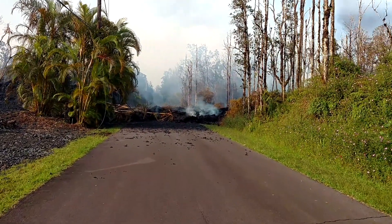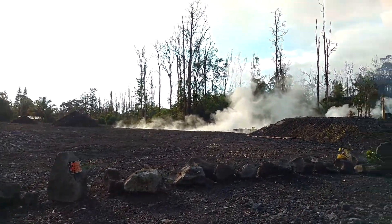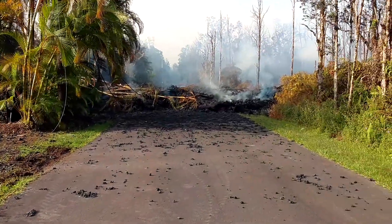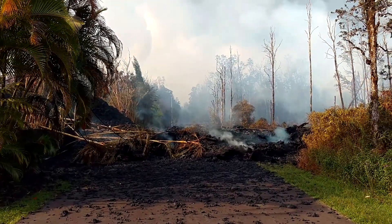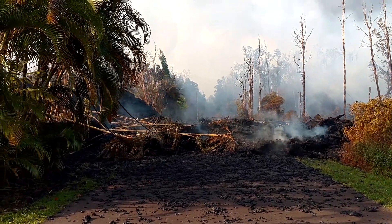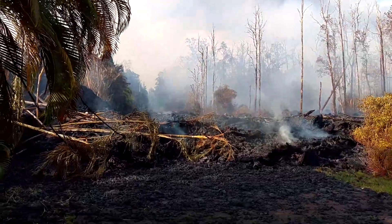We are now looking south down Kupono Street, with Malama Street in front of us and Leilani Avenue behind us. The primary volcanic vent for Fissure 9 is off to the right behind those trees. There is also a smaller vent just off the left side of the road behind those palms. Fissure 9 ultimately covered around 410 feet, or 125 meters, of Kupono Street with A'a Lava.